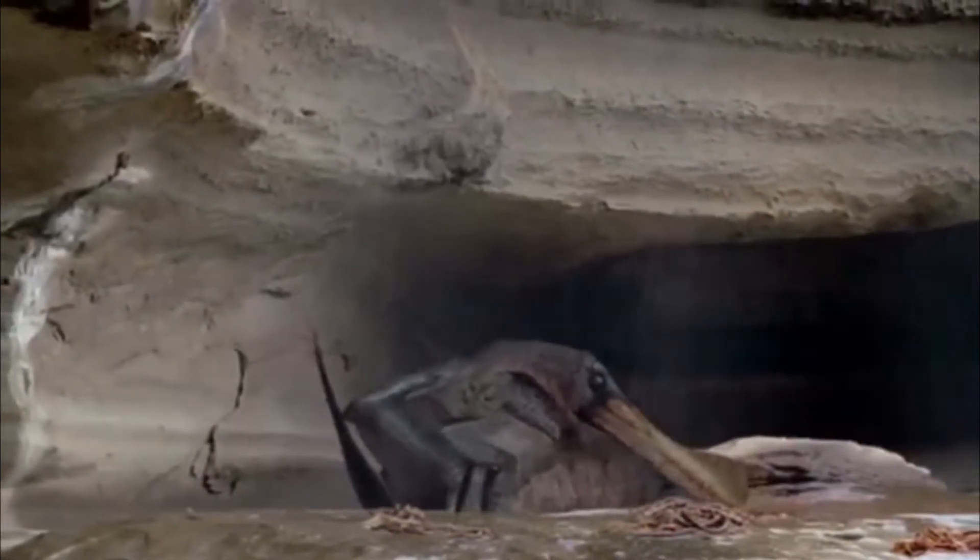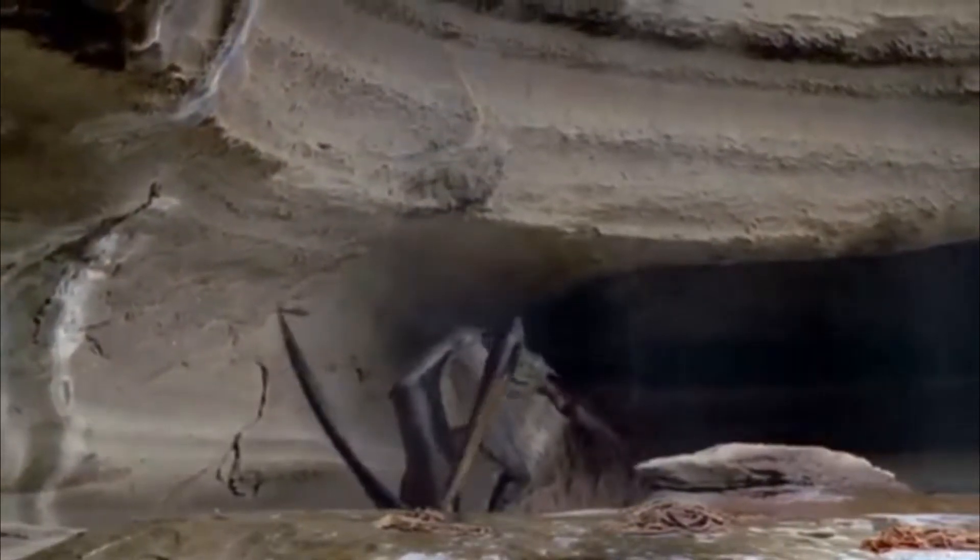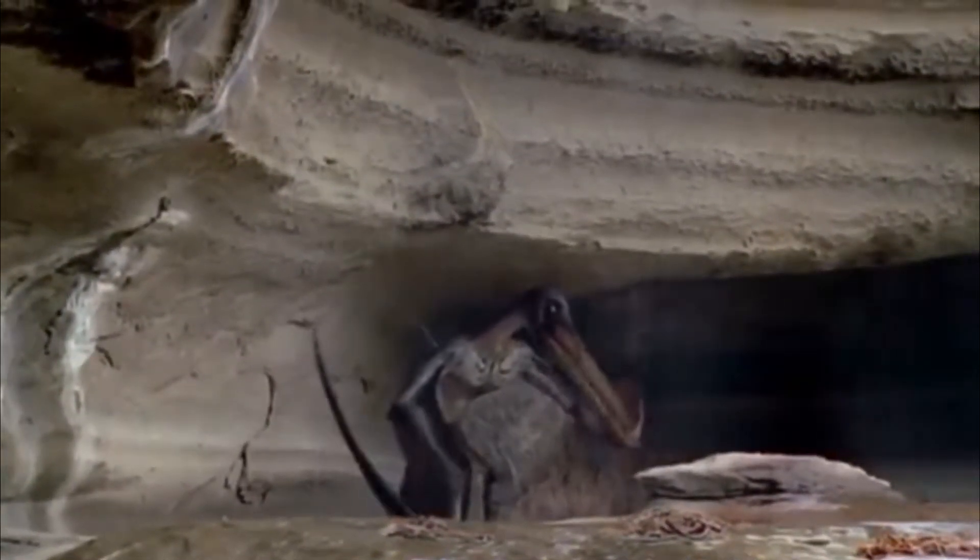This pterosaur is also known as Psyrodactylus. So without making you guys wait any further, let's get right into it.